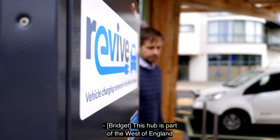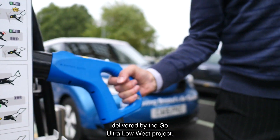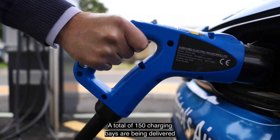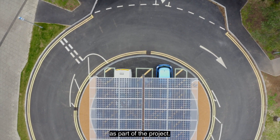This hub is part of the West of England Revive Charging Network, delivered by the Go Ultra Low West project. A total of 150 charging bays are being delivered by the region's four local authorities as part of the project.